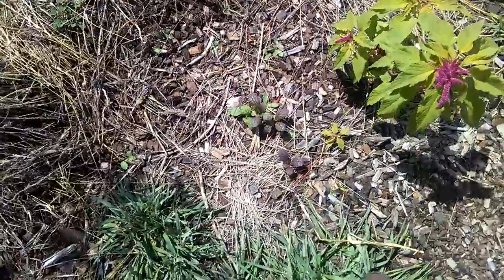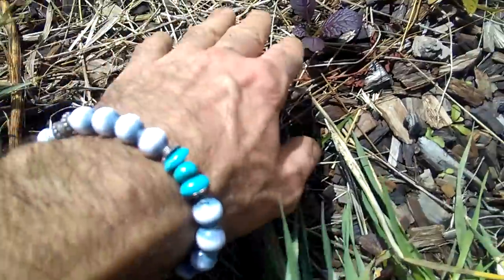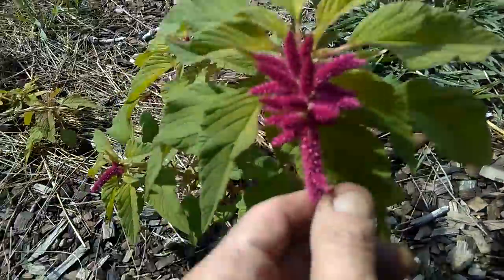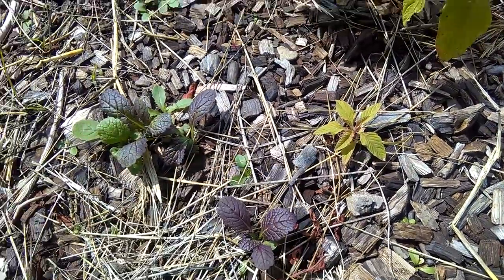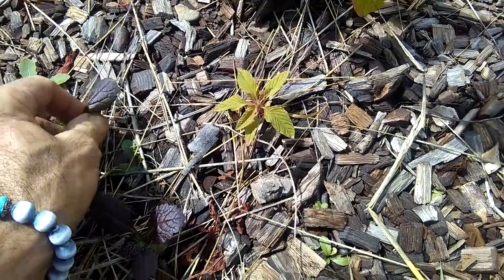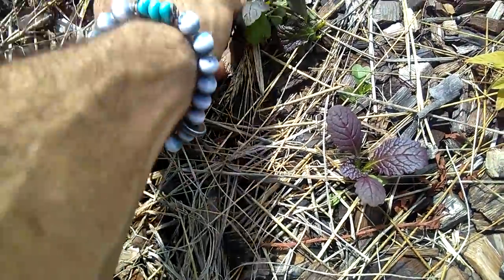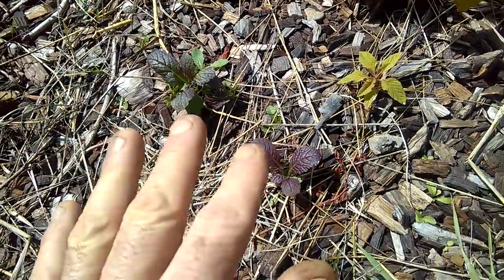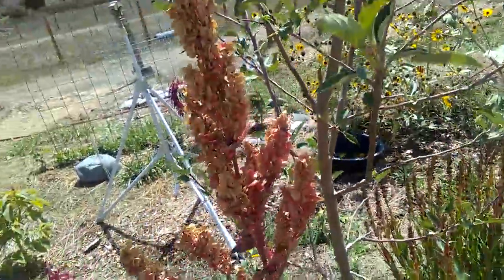This is exciting. The layers of mulches I've been putting on for years — now that they're wet, we've got natural seeding happening of grains and edibles. This is a giant red leaf mustard, and here's some green mustard, coming up naturally, which is how a forest system should work: self-seed.